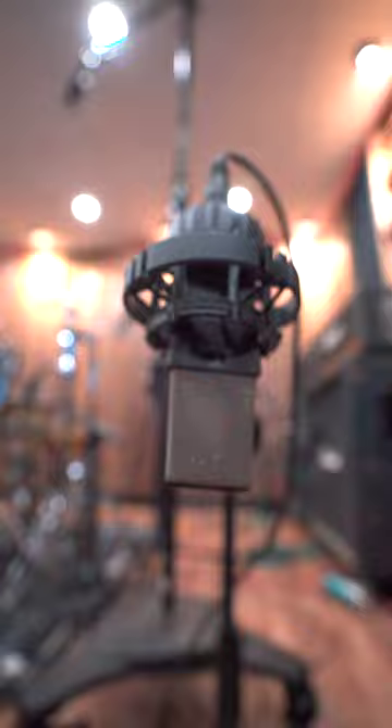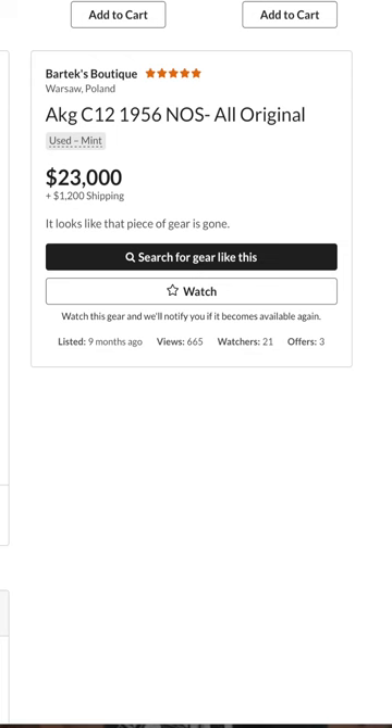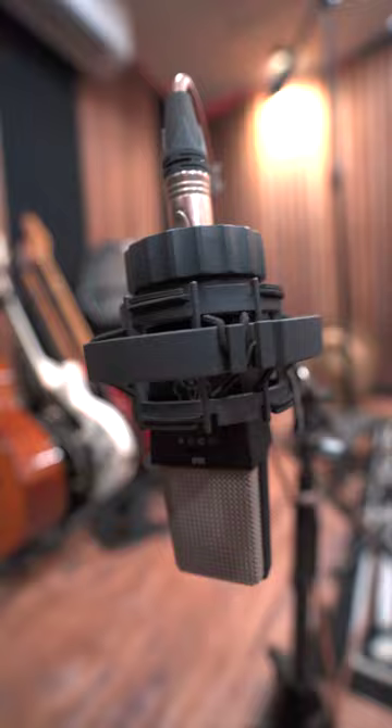Now, if you're not familiar with C414s, that's all right. Let me give you a brief history lesson. In the 70s, the C12 became insanely popular. Unfortunately, it had a little bit of a higher price tag than most of us could afford. Out came the C414 EB. Then the 1980s rolled in and we're looking at the AKG C414 BULS.